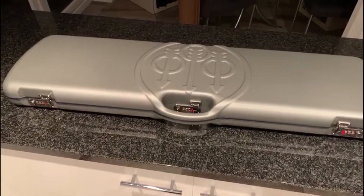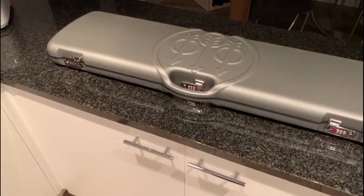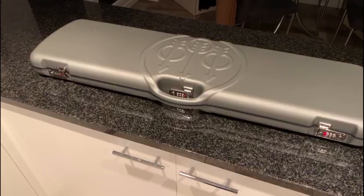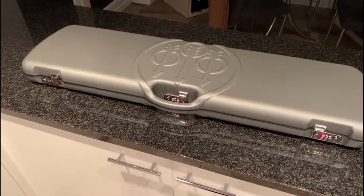Hi everyone, back with Bassingtons. A few days ago I recorded a vlog whilst walking the dog, telling everyone how I enjoyed clay pigeon shooting and I explained that I'd switched to shooting left-handed and ended up purchasing a series of guns.